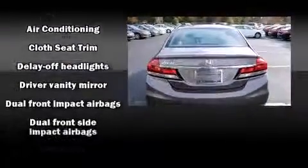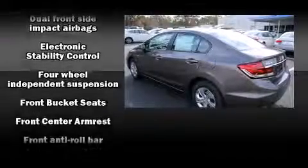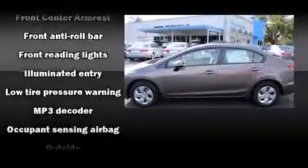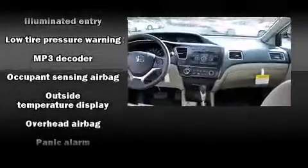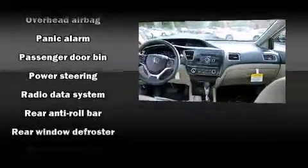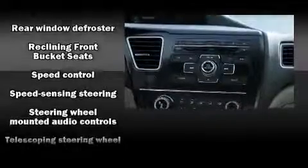All of the premium features expected of a Honda are offered, including delay-off headlights, one-touch window functionality, and air conditioning. You and your passengers will enjoy the stereo system, which includes a CD player with MP3 capability and four well-positioned speakers.